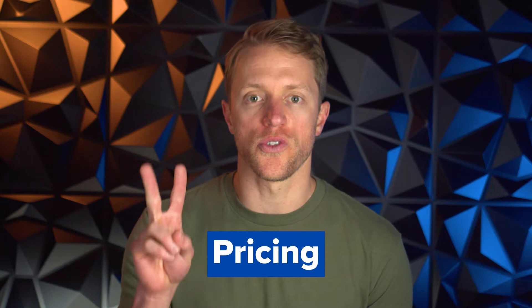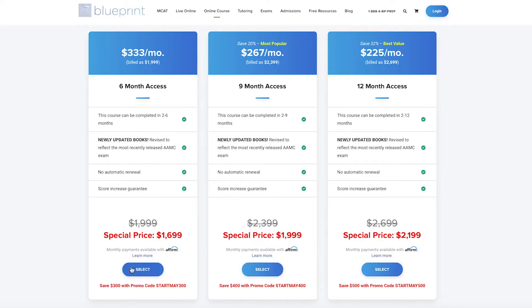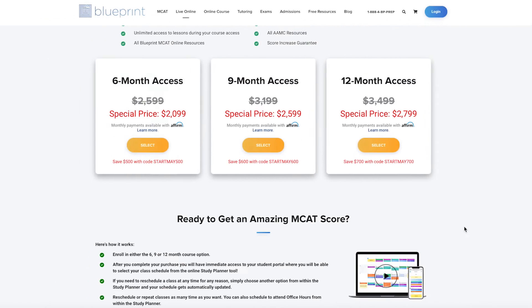Blueprint has two course formats: a self-paced course and a live online course with live classes. The self-paced course ranges in price from $2,000 up to $2,700 depending on how long you want access for, while the live version ranges from $2,600 up to $3,500, again depending on how long you want access for.